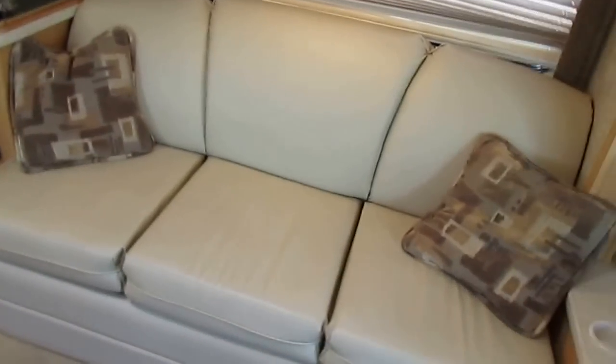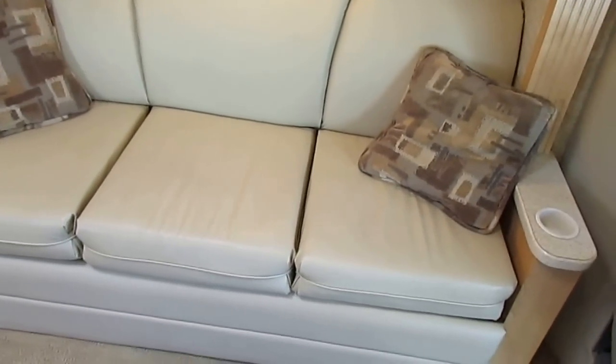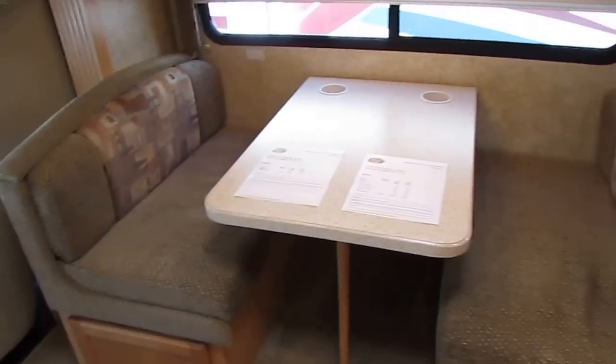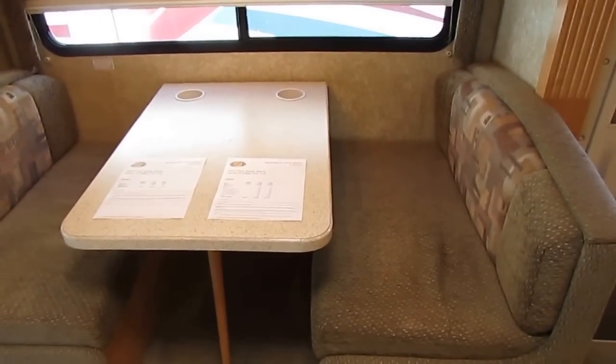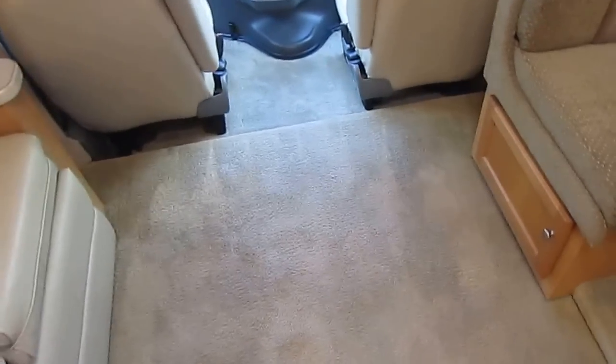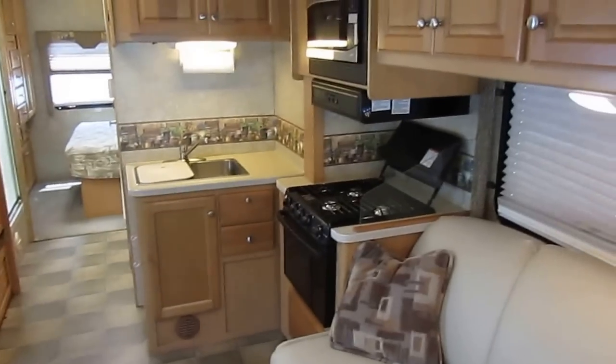I like the leather sleeper sofa — it's going to make a bed but also be a comfortable place to sit during the day. That is real soft buckskin leather; I could stretch out and take a nap on that very easily. You've got a table booth, which is perfect for two people and also makes a little bed, so you can sleep up to six people. Nice light fixtures. Look at this carpet — we just had it professionally cleaned like we do with all of our RVs. The linoleum is all original and looks great.